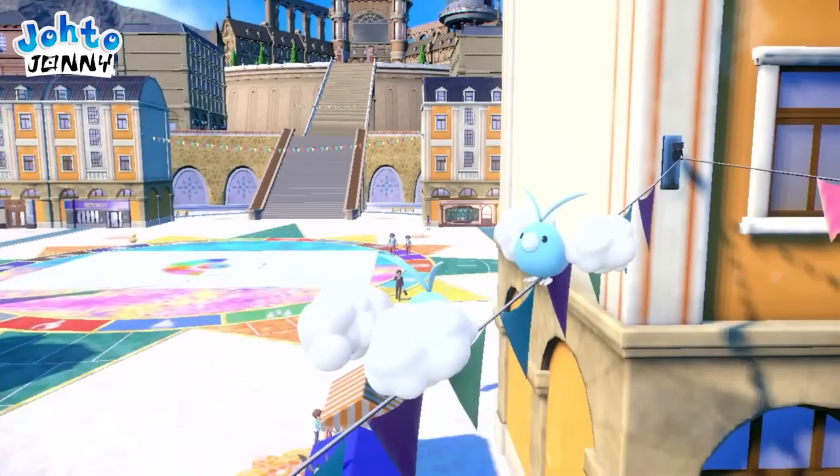where we have a rainbow taking the shape of what seems to be half a Poké Ball. We actually get to see the other half in a later shot. It's clear that this region is the most colorful we've ever seen, which fits with the Scarlet and Violet motif — representing the two ends of the color spectrum.